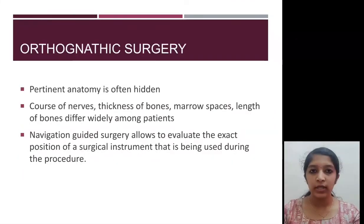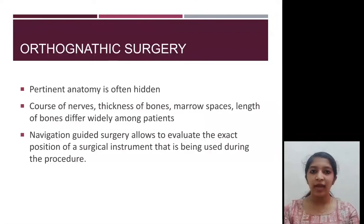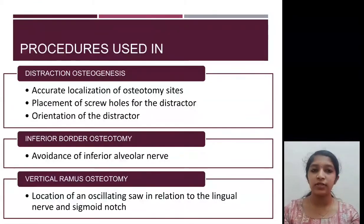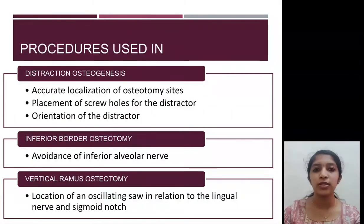The course of nerves, thickness of bones, marrow spaces, and length of bones vary from patient to patient. Navigation guided surgery helps the surgeon know the exact location of these anatomical structures for more precise surgery. It is used in distraction osteogenesis, inferior border osteotomy, and vertical ramus osteotomy. In inferior border osteotomy, navigation prevents injury to the inferior alveolar nerve, while in vertical ramus osteotomy, it prevents injury to the lingual nerve and sigmoid notch, which are in close relation to the oscillating saw.